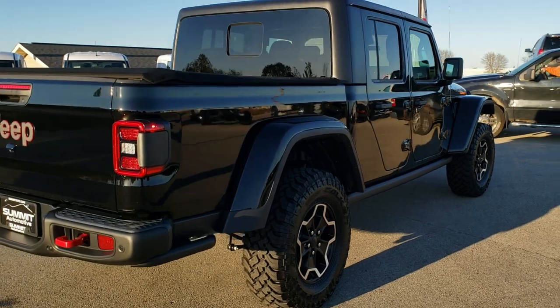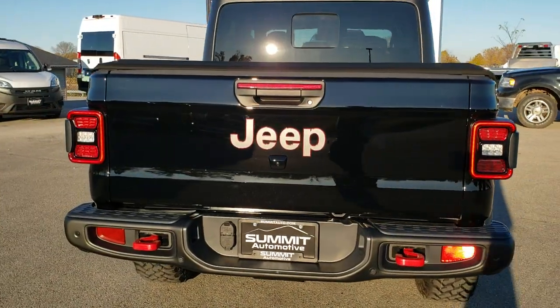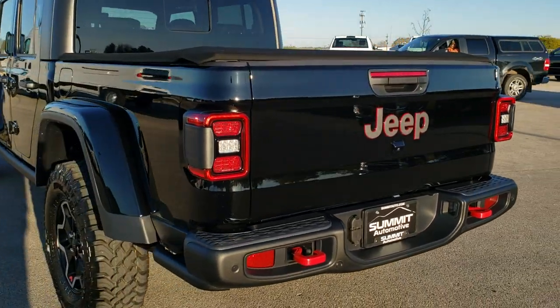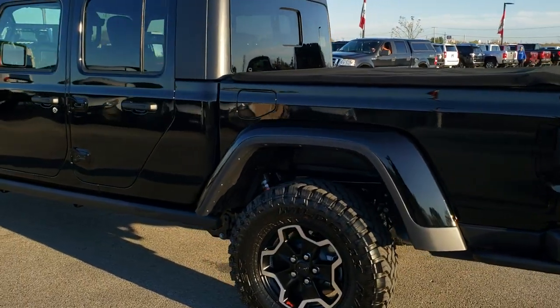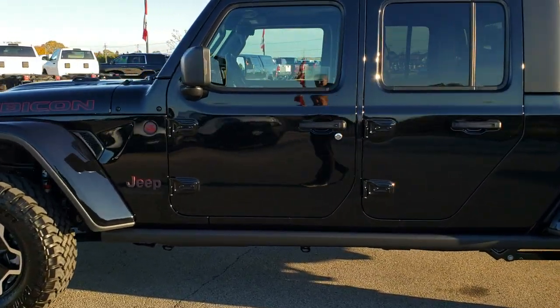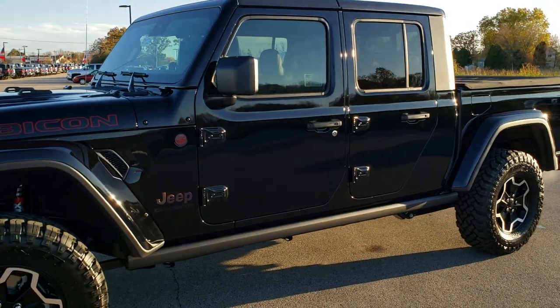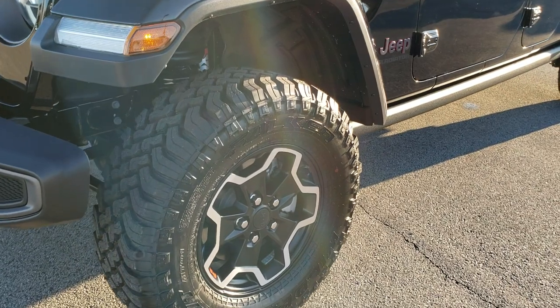This one comes with the special rims, the soft tonneau cover, the spray-in bed liner. This is a dual top group and it has the LED lighting group as well. The leather interior and adaptive cruise control. I always like to do a full walk around on the outside of the vehicle so you can see the styling cues and get a really good idea of the overall look.